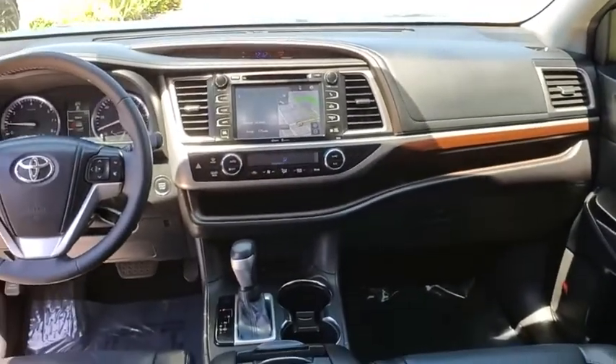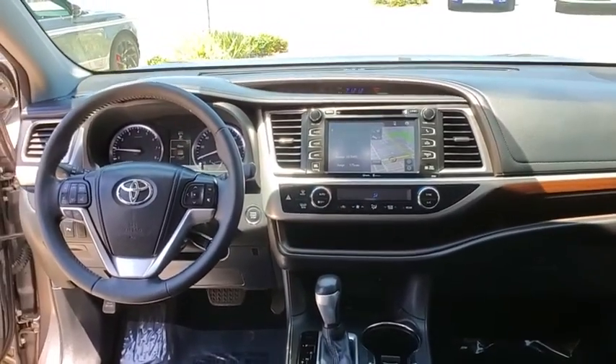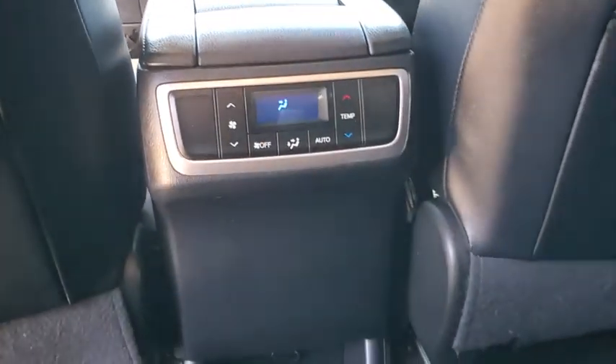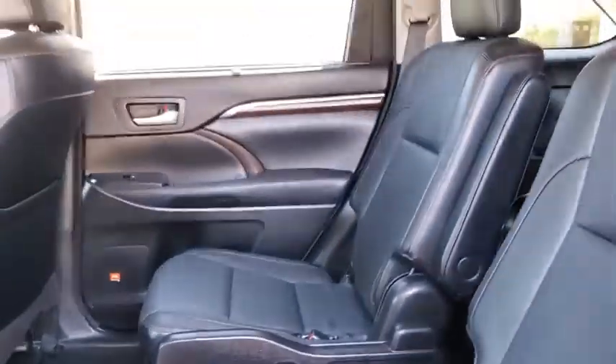This vehicle has less than 110,000 miles. Here are some of this vehicle's great options: power passenger seat, traction control, dual airbags, power steering, alloy wheels, four-wheel disc brakes, and universal garage door opener.